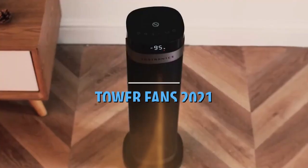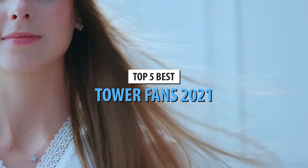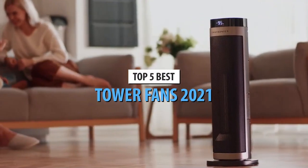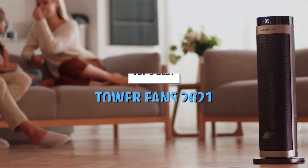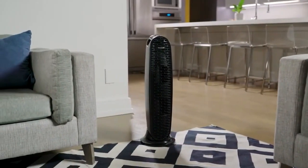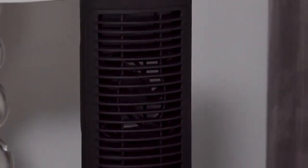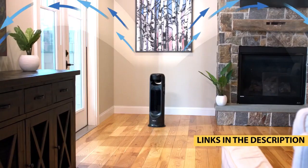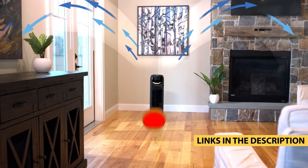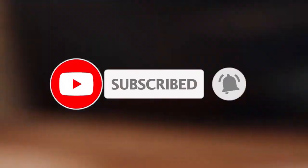Hello guys. Today's video is on the top 5 best tower fans of 2021. Through extensive research and testing, I have put together a list of options that will meet the needs of different types of buyers, so whether it's price, performance, or particular use, we got you covered. For more information on the products, I have included links in the description box down below, which are updated for the best prices. Like the video, comment, and don't forget to subscribe.